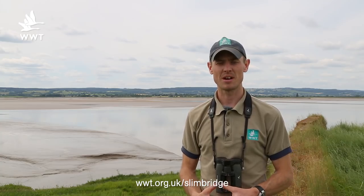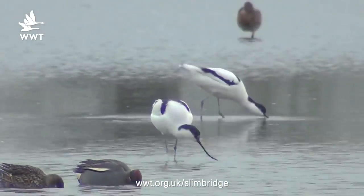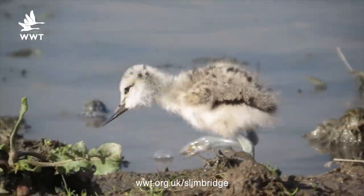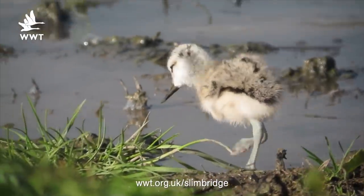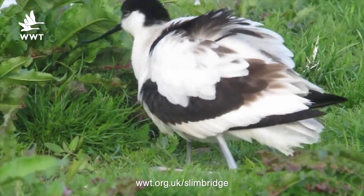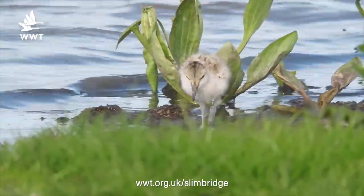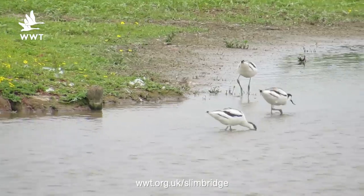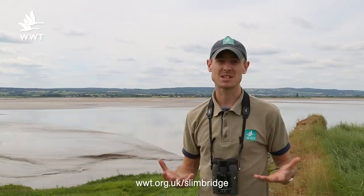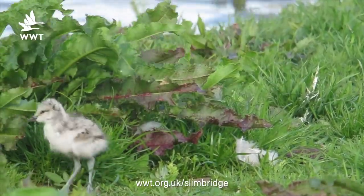Avocets have been a really important feature of our reserve this year and this classic wetland species is here in really, really good numbers at the moment. Three years ago we had our first ever breeding pair at Slimbridge and this year the numbers keep increasing. We've got birds which have already had one brood of youngsters and are now settled down and have actually reared a second lot, so we can see small young out and about in the reserve at the moment. And also fully grown fledged young from the first brood, so we've got a mixture of different ages and different size avocets. Really every single hide you go into on site at the moment you'll see avocet — absolutely superb success story.